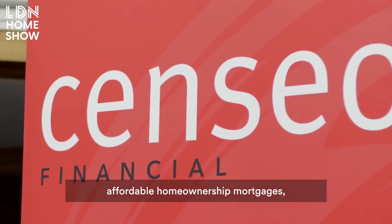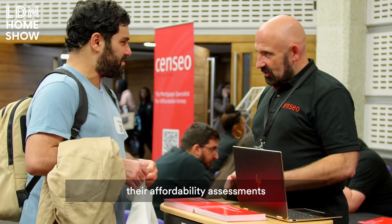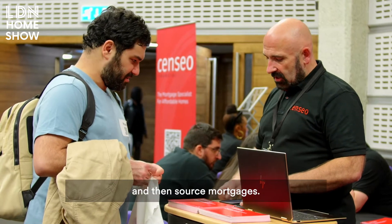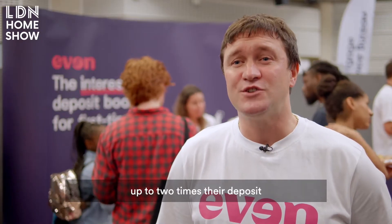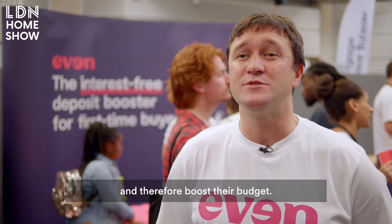Sensio specialise in affordable home ownership mortgages, and we work with clients to do their affordability assessments and then arrange mortgages. We can loan a first-time buyer up to two times their deposit to help boost their deposit and therefore boost their budget.